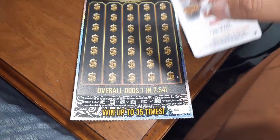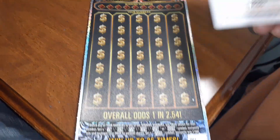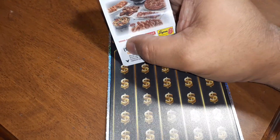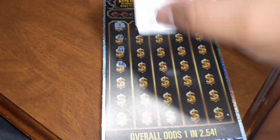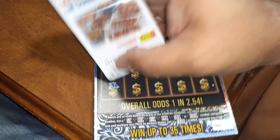Overall odds are 1 in 2.54. It's ticket number 3. We start off with a 3. Numbers: 23, 61, 66, 22, 11, 51.